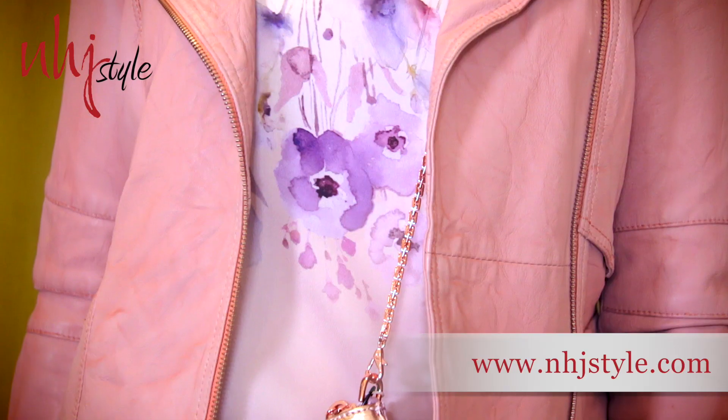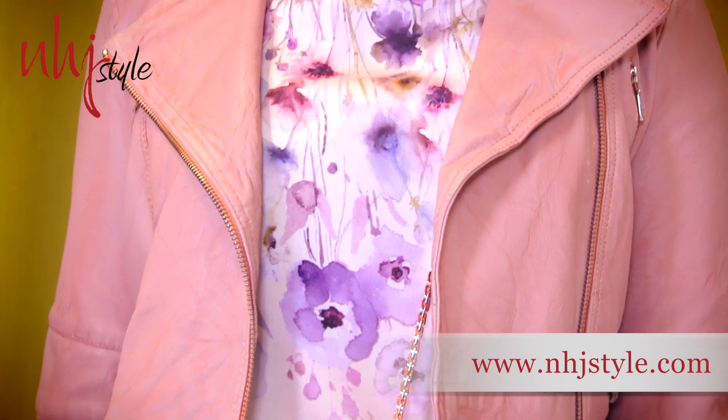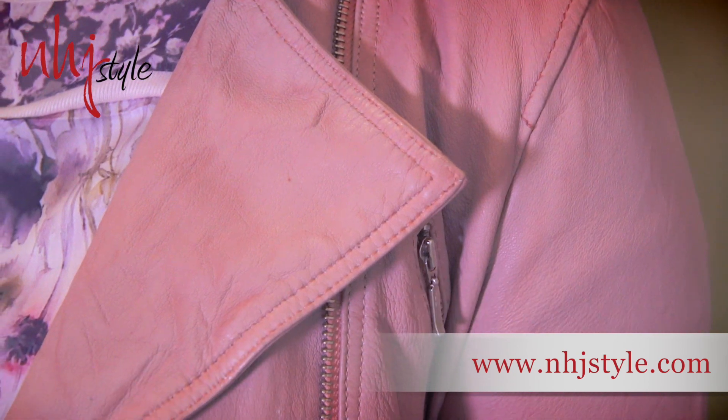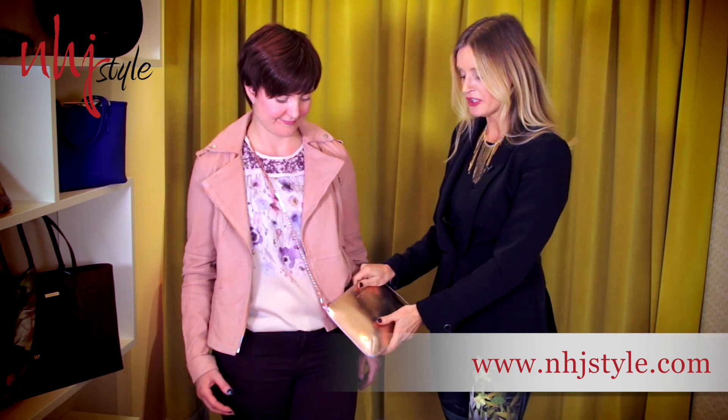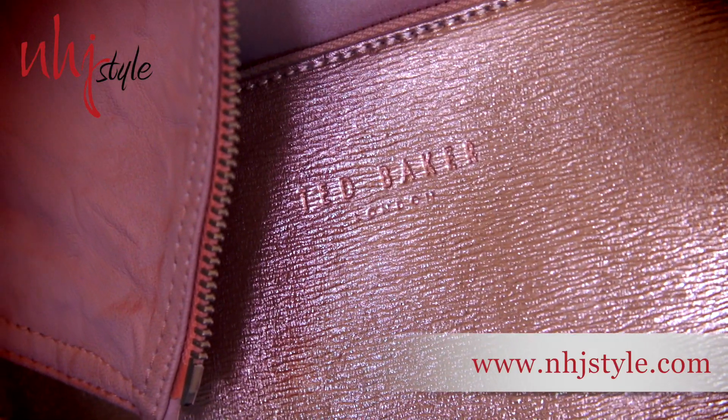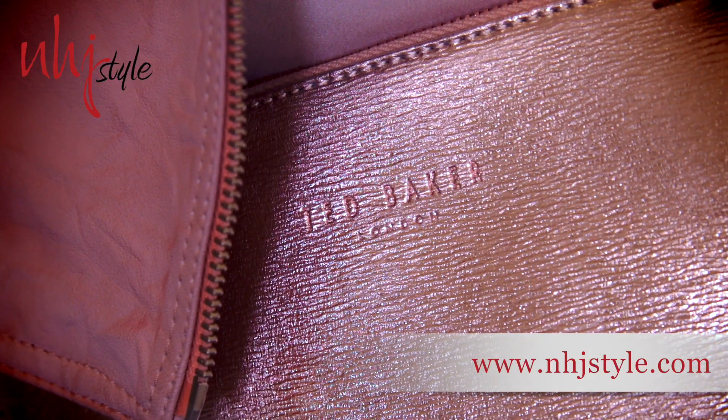We've teamed it with a print top which just pulls in a little bit of strength to the pink and frames it with the black jeans that we've popped on at the bottom. Into that mix we've added a little bit of shimmer and shine with this crossover bag, which is really fun and just finishes off this look to keep it really feminine and fresh.